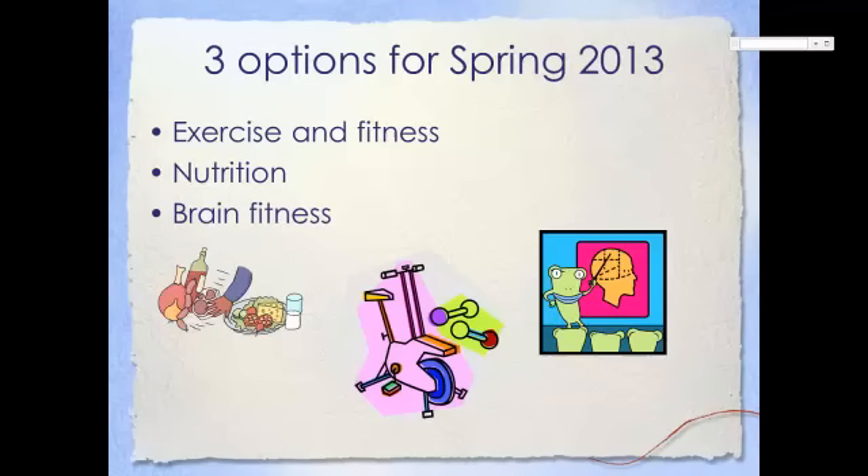The three options offered for Spring 2013 include exercise and fitness, nutrition, and brain fitness. All sessions will include web-based curriculum and will require approximately 30 hours during the six-week session.